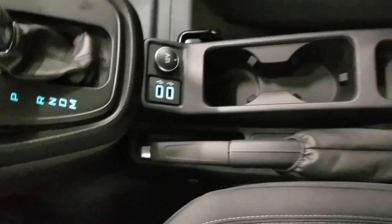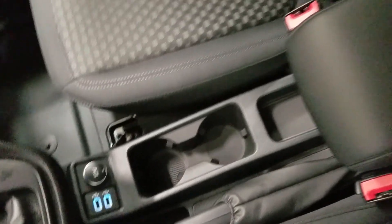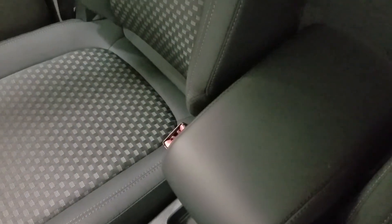We also have dual smart charge USB ports with a 12-volt adapter, an electrical parking brake, dual cup holders, and a center console with loads of storage underneath.